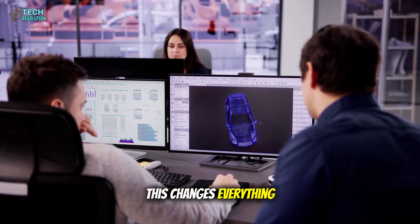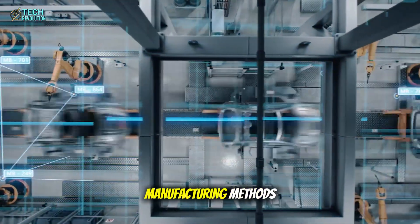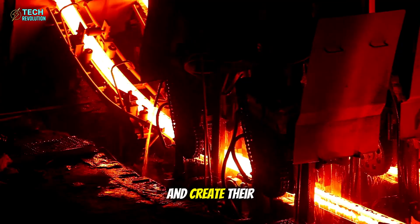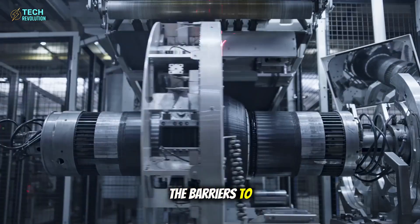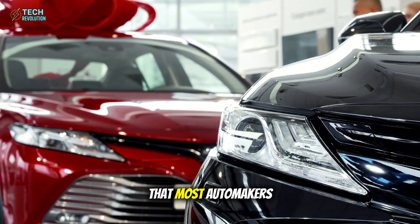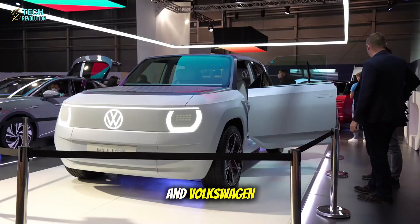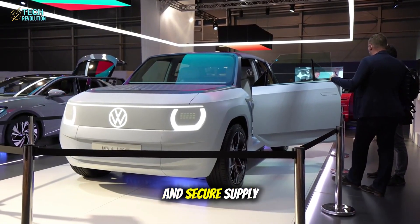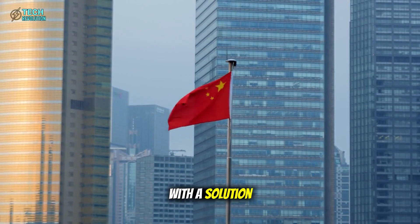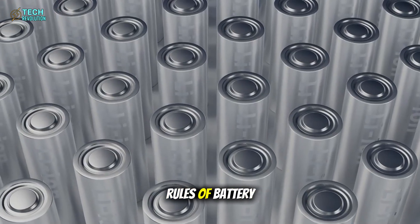This approach effectively makes Tesla's vehicles impossible to reverse engineer using traditional automotive manufacturing methods. Competitors would need to develop their own aluminum-ion chemistry, build their own smelting capabilities, and create their own high-pressure casting systems. The barriers to entry aren't just technological — they're infrastructural, requiring billions of dollars and years of development time that most automakers cannot afford. While GM, Ford, and Volkswagen scramble to optimize lithium-ion technology and secure supply agreements with Chinese manufacturers, Tesla is preparing to leapfrog the entire industry with a solution that sidesteps the supply chain entirely.